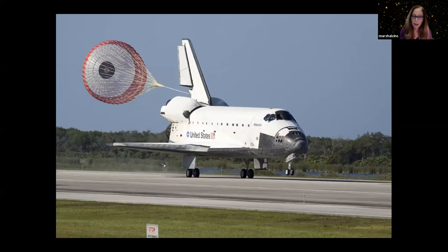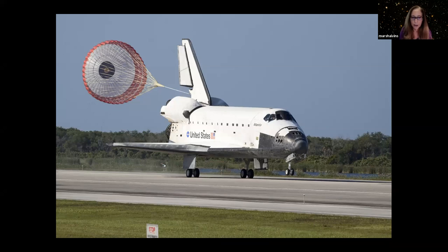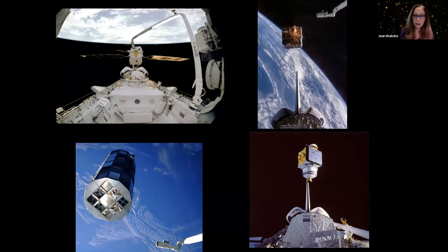If the shuttle did not land back in Florida, it was put on top of a 747 and flown back for the next mission. In the early days, the shuttle deployed a number of satellites carried in the cargo bay, either deployed with a spring or picked up with the robot arm and put into space.